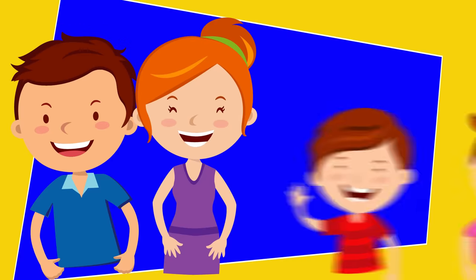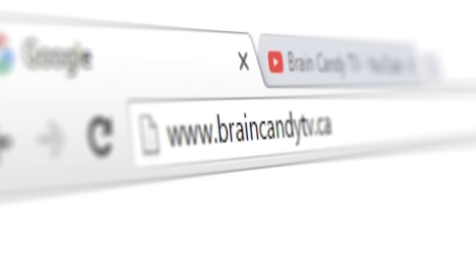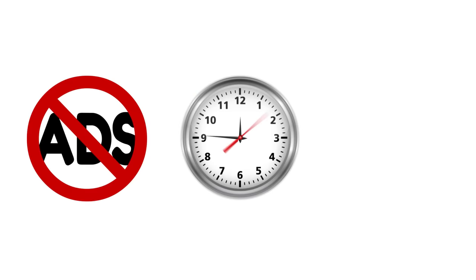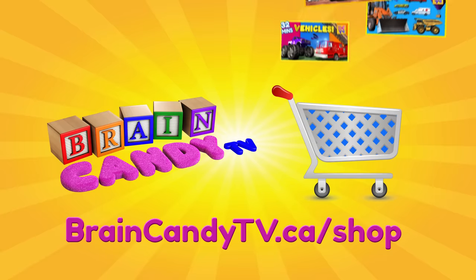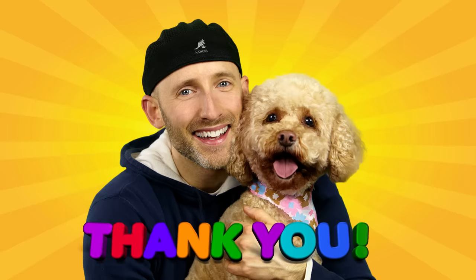Hey parents! If you and your kids have been enjoying our videos, I hope you'll consider supporting us by visiting our online store! All of our videos will always be available for free on YouTube, but if you want to support our channel, you can purchase digital downloads of our videos to watch ad-free, anytime, on any of your devices without an internet connection! Click here or visit us at braincandytv.ca for more details. From Lizzy and me, thanks so much for watching and for your generous support! See you next time!